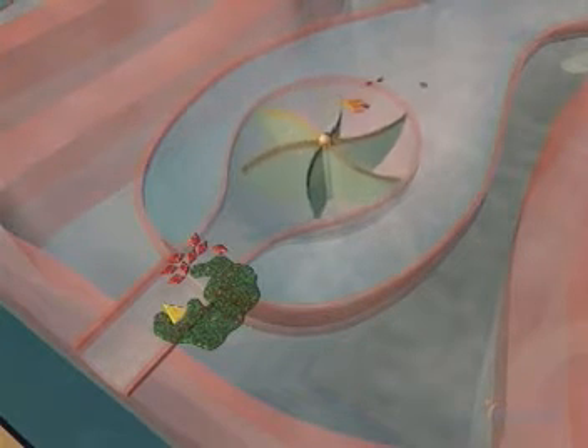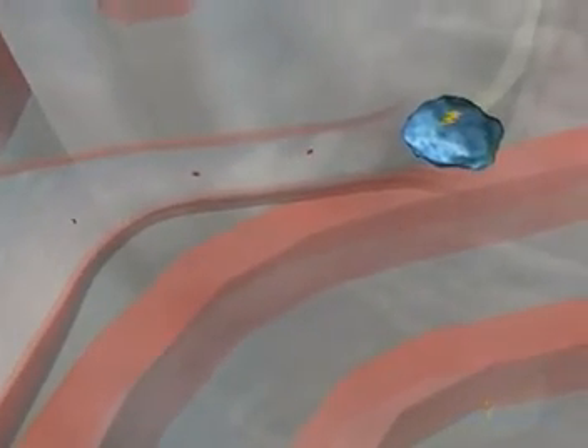The machine takes the metabolites through a process called the Krebs cycle, in which two carbon dioxide molecules escape from the cell and ultimately are exhaled. And four electron pairs move on to charge the cellular battery, thereby producing energy.